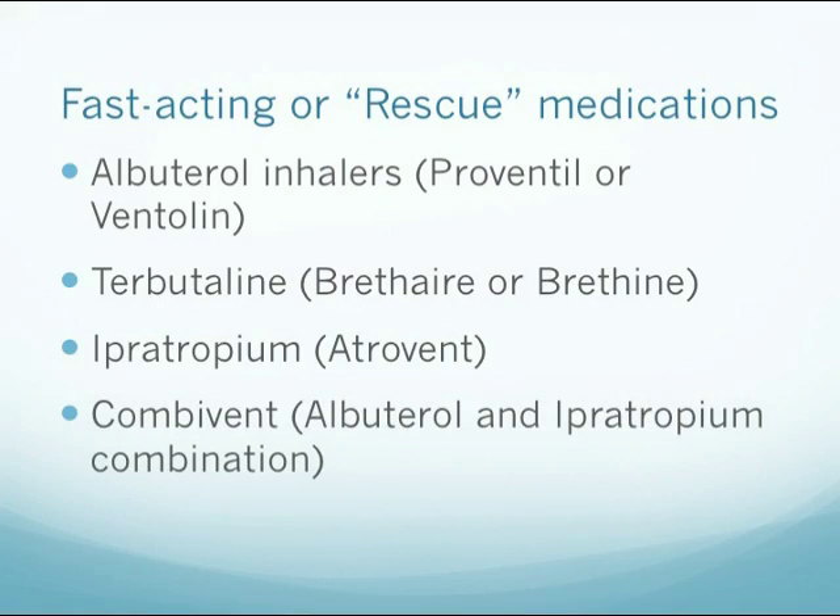Examples of rescue medications include albuterol inhalers, also known as Proventil or Ventolin; also Terbutaline, which is also known as Brethaire or Brethine. Another example is Ipratropium, also known as Atrovent. And then the combination of albuterol and Ipratropium known as Combivent. These medications come in a number of dosage forms, but are most often administered by inhaler or nebulizer for immediate relief.